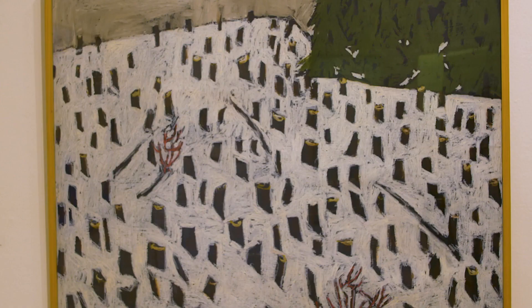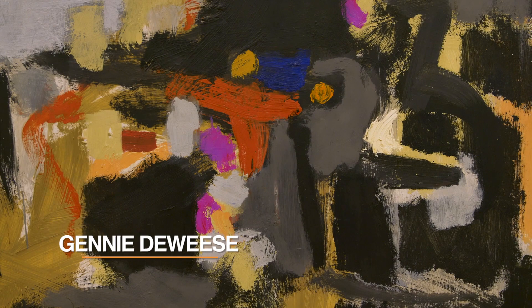Jenny Deweese, like Isabel Johnson, is an artist who brought formal training with her to Montana. She was born and raised in the Midwest and studied painting at Ohio State University. One of her teachers was an enormous fan of the work of Hans Hofmann, who was a huge influence on the entire generation of painters who would become known as the abstract expressionists.